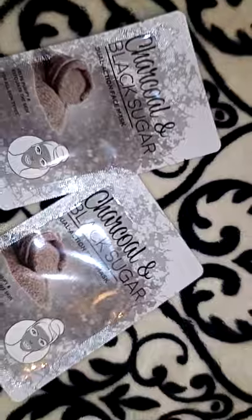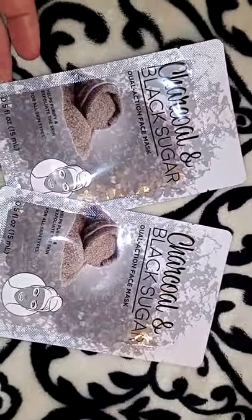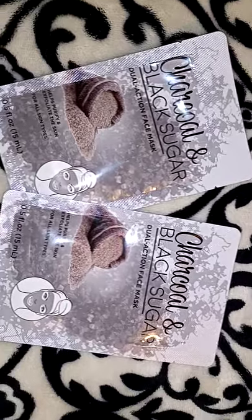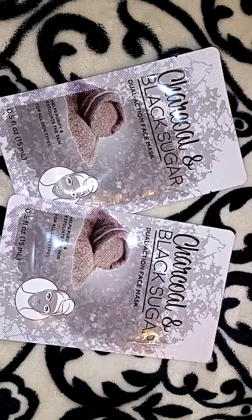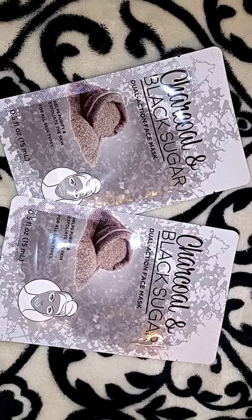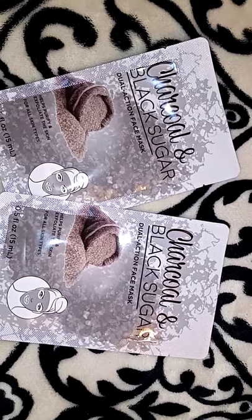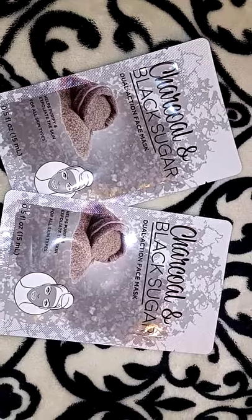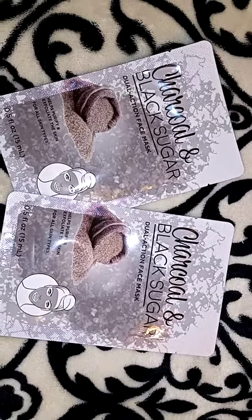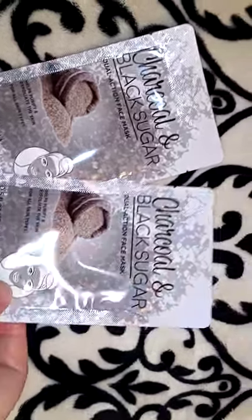I picked up two of these charcoal and black sugar dual action face masks. These were a dollar each, 0.5 ounces. I have quite a stack of Yes To face masks and I want to use most of them for the sprinkle baskets, but I can't find the bulk of them. I was only able to find like six of them, so that's why I picked up two more of these.